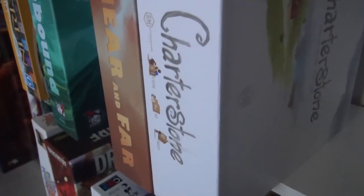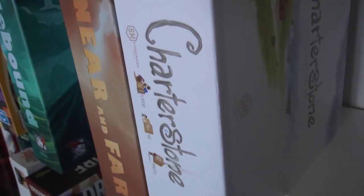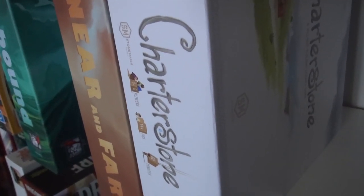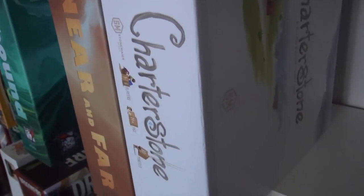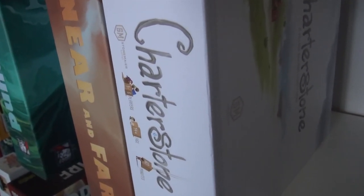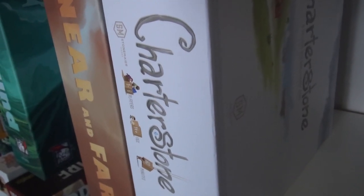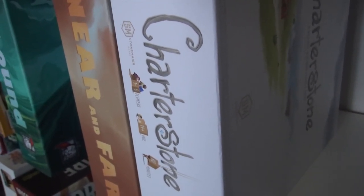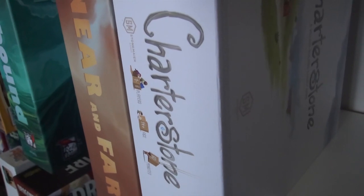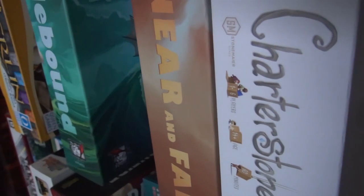Moving on down — Charterstone. I talked about this in my run-through. We finished the campaign and played it a few more times. This is totally a keeper. This is our special board — unlike anybody else's board in the world. It's not the greatest worker placement game but it's a good, solid worker placement game now that the campaign is over. And it has a special place in our hearts because it's ours. We built this thing. We designed it.